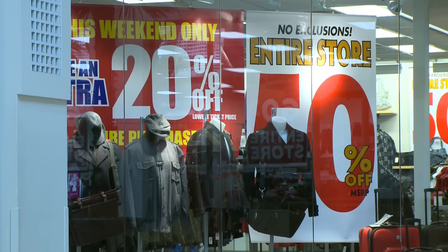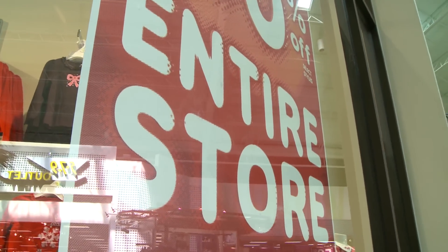Sales, coupons, special buys — these deals seem like a shopper's dream, but what they really are is little tricks of the department store trade. Take a few minutes to learn them and you might end up with more money in your pocket instead of theirs.